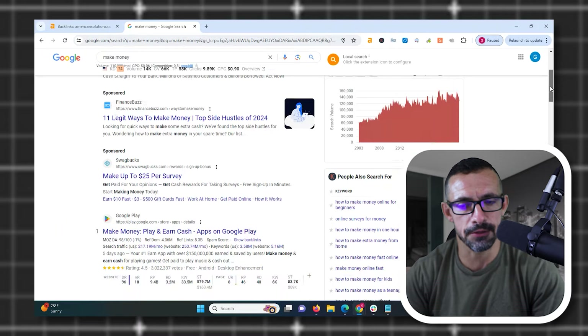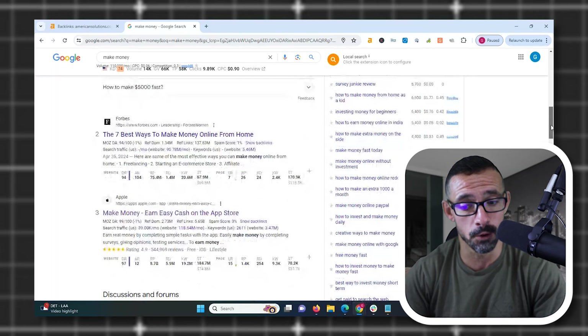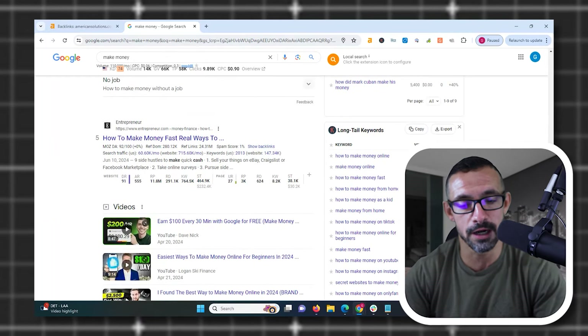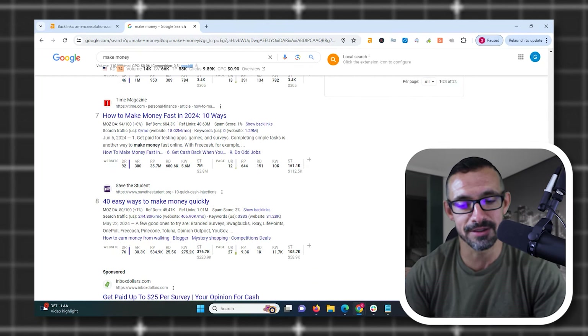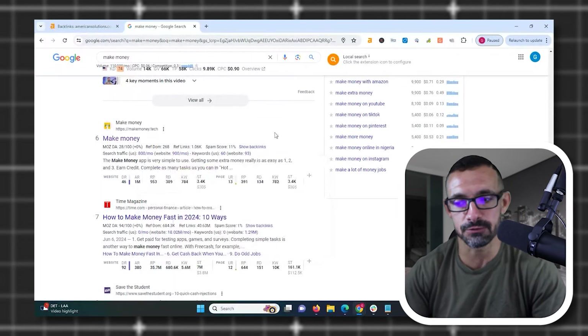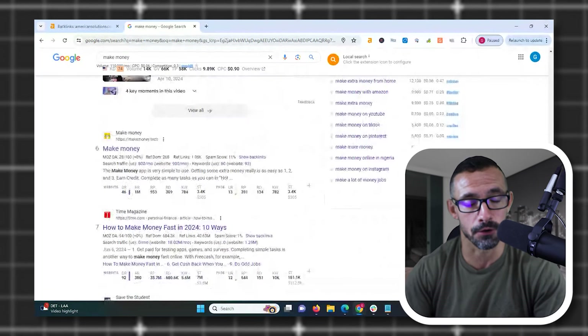Let's take the term 'make money,' which I recently covered in one of the videos on the channel. If I do a quick search for 'make money' and check out the first page: Google is number one with 3.2 million referring domains, Forbes at number two with 1.4 million, Apple with 5.9 million, Nerd Wallet 147,000, Entrepreneur almost 300,000, Makemoney.tech — we'll get back to that — Time.com 680,000, and Save the Student with 25,000. Now, Makemoney.tech has only 300 referring domains — almost 100 times less than the next smallest site on the first page, which is Save the Student.